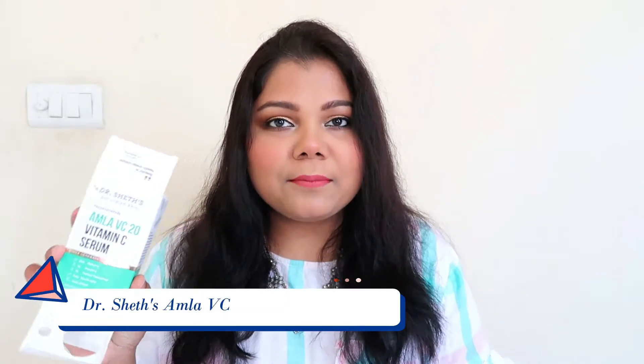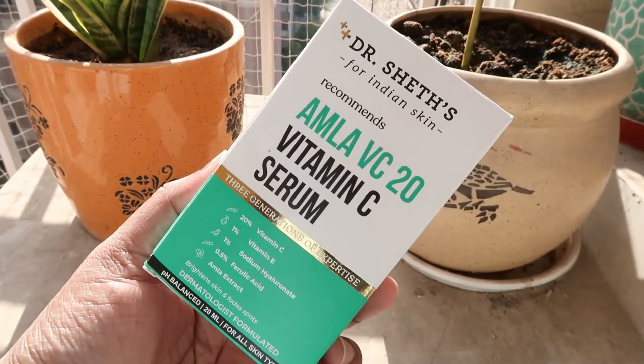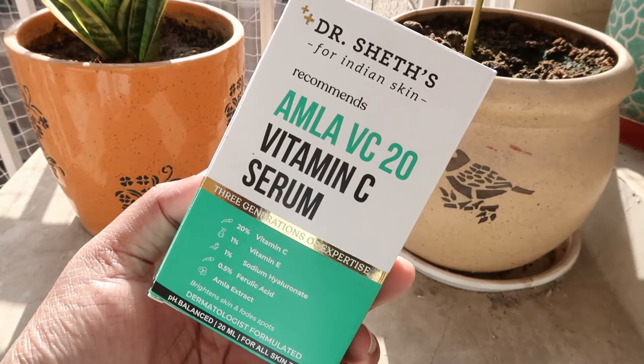Personally I really want to talk about the niacinamide first since I've used it more, but let's start with the Vitamin C serum. It comes in a very nice cardboard packaging — this is actually the first time I really like the packaging from Dr. Saith, because I'm not a fan of their plastic packaging. In the past I've experienced formulas changing inside the plastic bottle, and it happened this time as well.